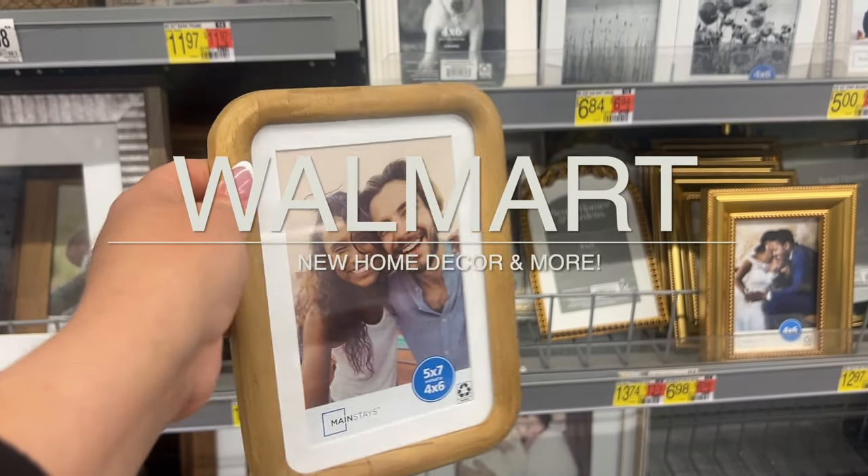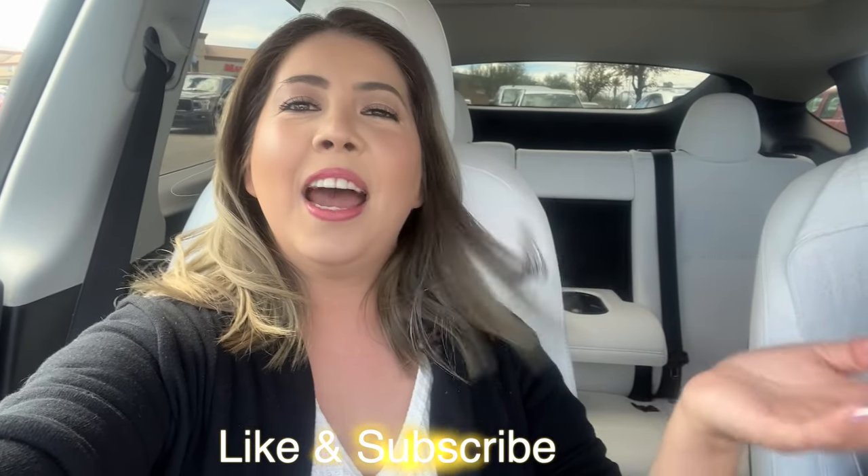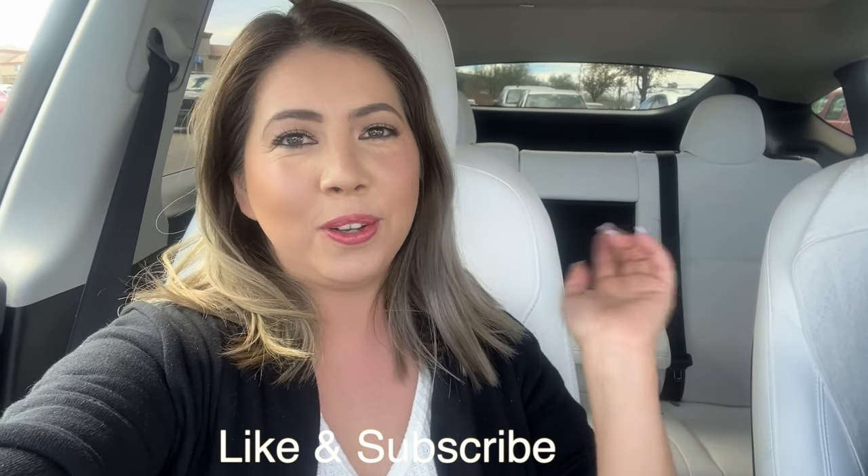Hey guys, welcome back to my channel. I am Alejandra and today we're gonna go to Walmart. I am so so excited. I hope you guys enjoyed today's video. If you do, don't forget to hit that like button, subscribe if you're new. And now let's go ahead and get started.